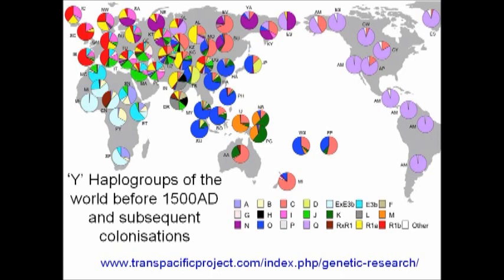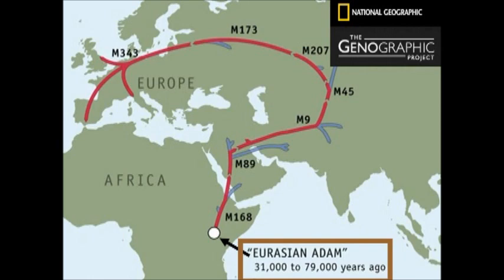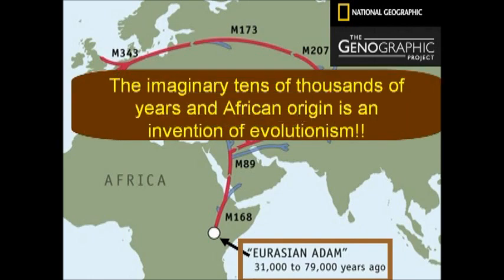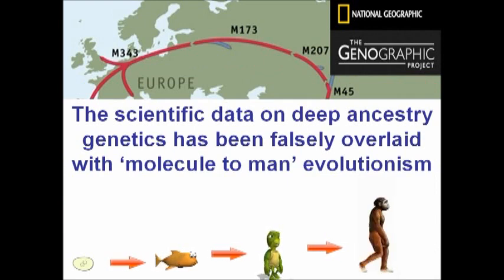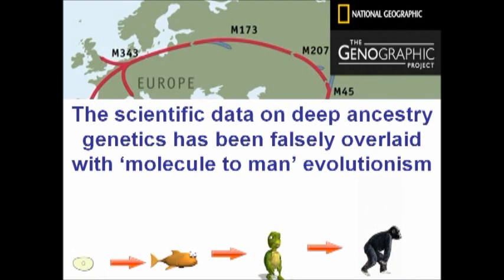This chart, or map, shows the Y haplogroups of the world before 1500 AD and subsequent colonisations. Eurasian males who send in a DNA sample for Y chromosome testing receive a migration map and various bits of information, some of which we can question. For instance, we can question the imaginary tens of thousands of years and the African origin, because this is an invention of evolutionism. The scientific data on deep ancestry genetics has been falsely overlaid with molecule-to-man evolutionism, which has distorted the picture.